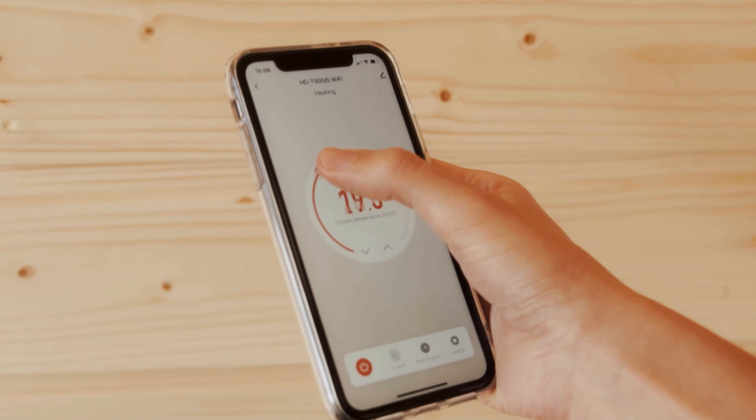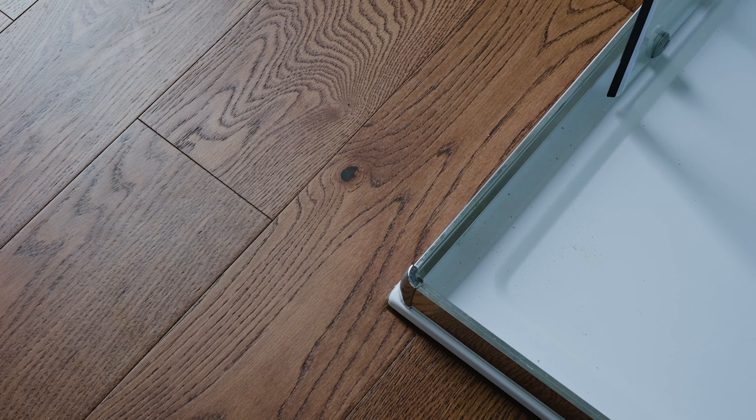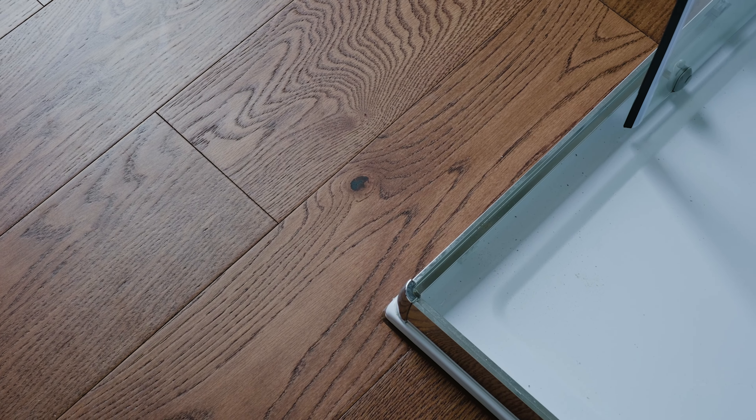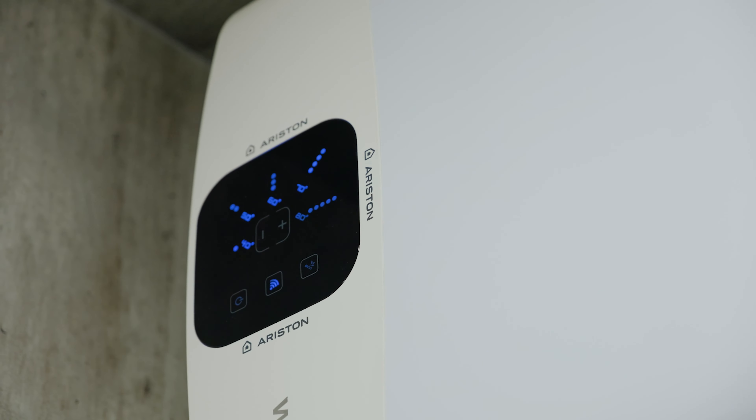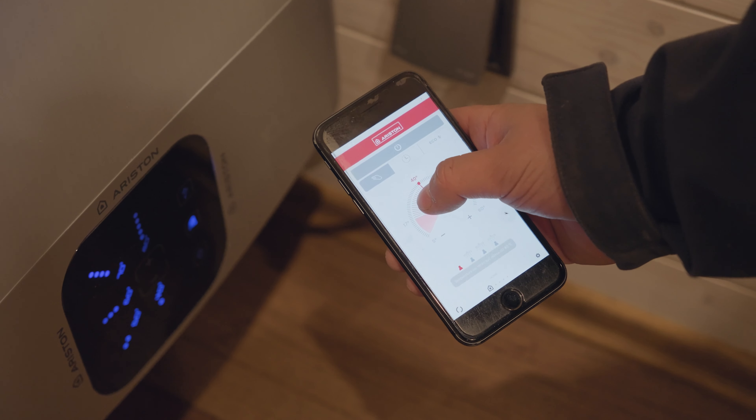This underfloor heating can be controlled remotely via Wi-Fi function and you can turn the heating up or down remotely if required. The same applies to the electric boiler which supplies hot water to both the shower and the wash basin.